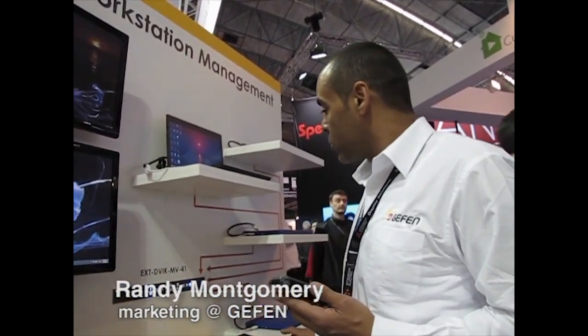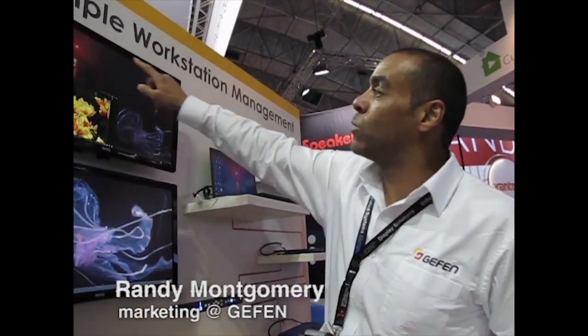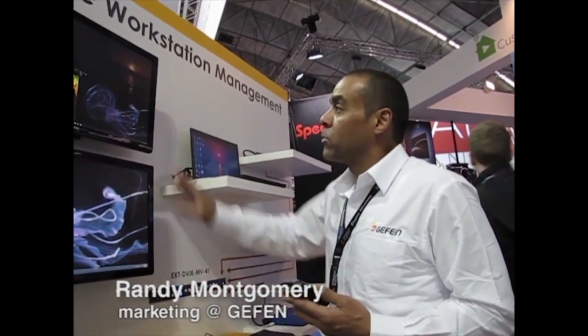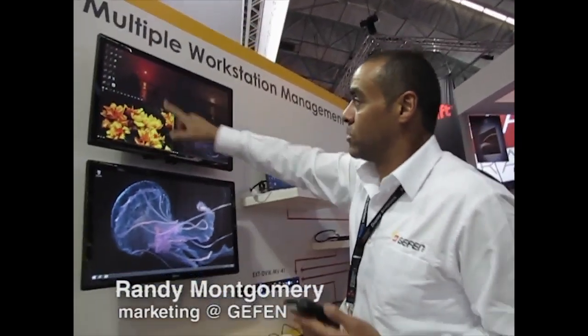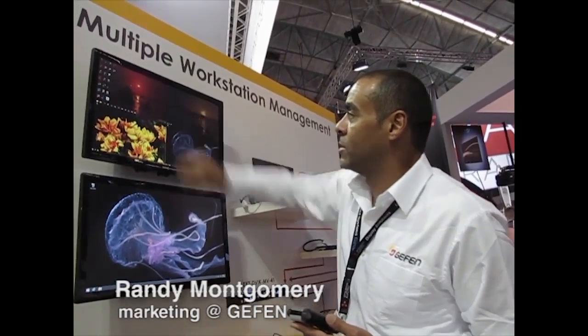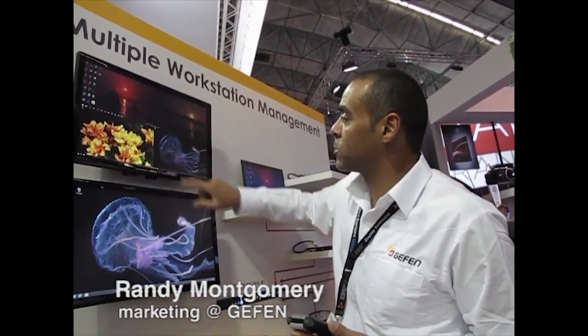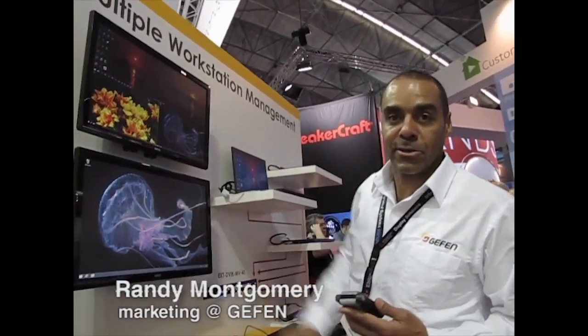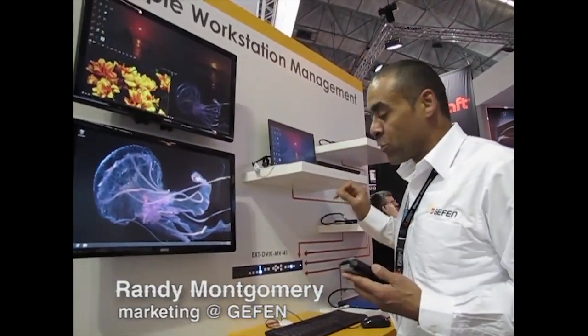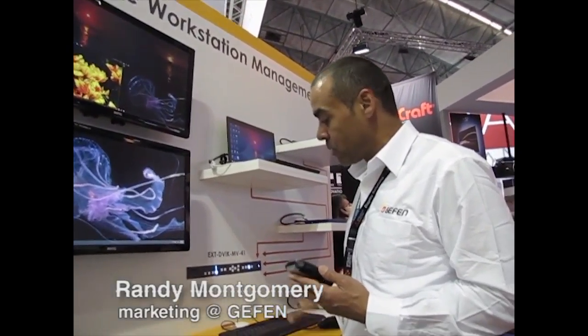How does that work? Well, all you do is connect four different computers into one unit and one monitor. You can see all four computers with USB and with video. It has two outputs: one output will show you the multiple view, and the second monitor will show you any one of these that you choose. In this particular instance, we're showing computer number four on the monitor. You can cascade up to eight of these to control up to 32 computers with one keyboard and one mouse.